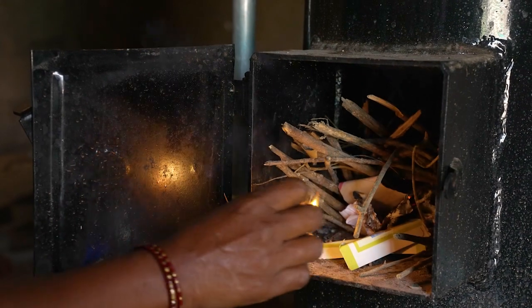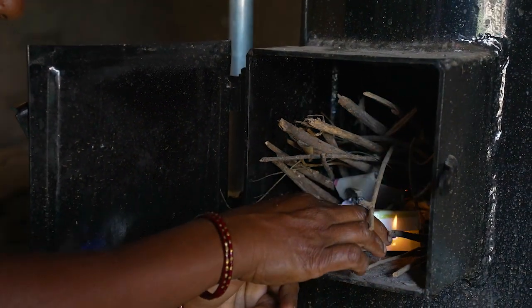This boiler works very well on small twigs as well as coconut shells and other materials available within the village.